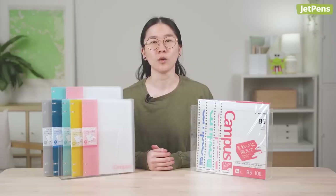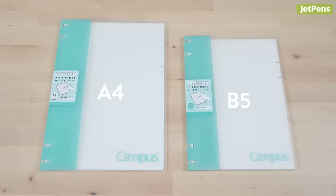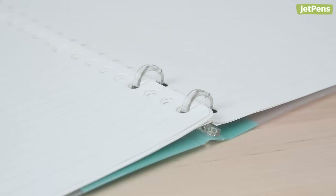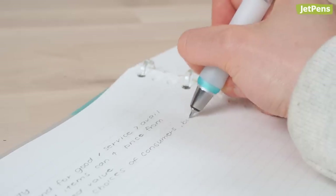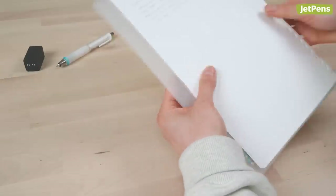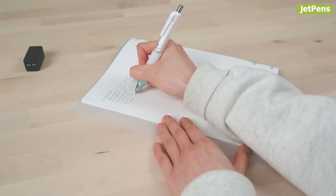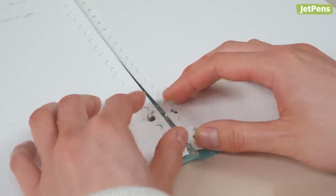Whether you're right or left-handed, traditional binder rings can be annoying to write over and around. The Kokuyo Campus 2x2, which is available in A4 and B5, has two small rings at the top and two at the bottom, so you can write without obstructions. You can also fold the cover over if you're at a desk with limited space, or if you need a sturdier surface to write on. And the rings open in a pinch — literally.